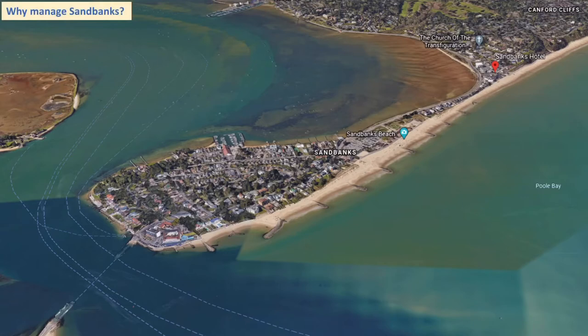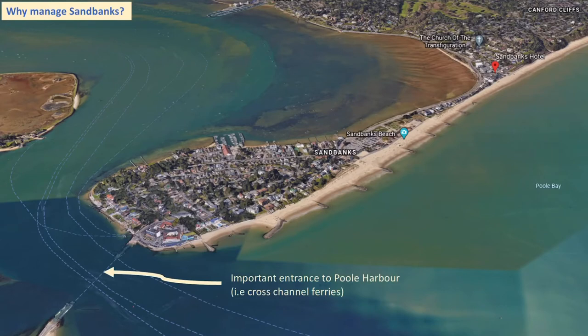Why do we need to manage Sandbanks? Sandbanks is a peninsula and there are several reasons. First, it's right at the tip of the entrance to Poole Harbour, where cross-channel passenger ferries and commercial ships bringing logging and other products travel through. If the secondary longshore drift direction was allowed to take its natural course, sediment might infill this harbour entrance, making it shallower over time and stopping ferries from being able to transport people.